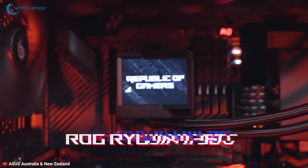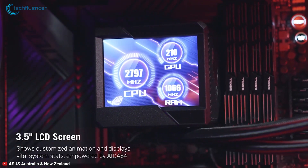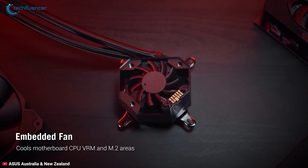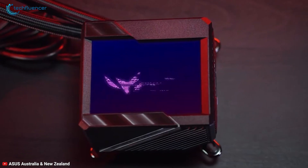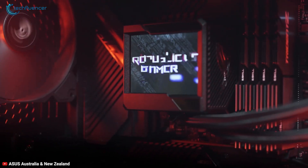Coming up next, we have the ROG Ryujin 2 360 from Asus. This premium AIO cooler comes with a massive 3.5-inch LCD display block head and an embedded fan underneath it. You can actually customize this display for system monitoring or random animation, applying more gaming aesthetics to your PC.